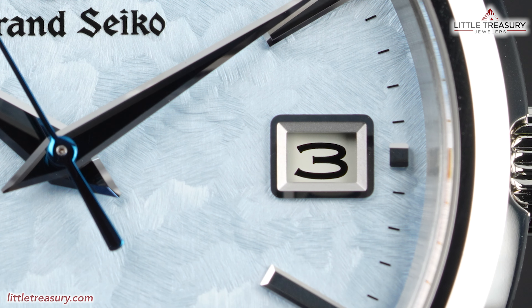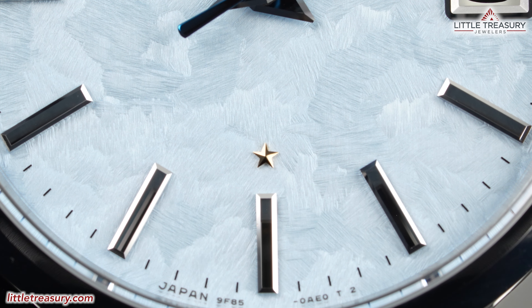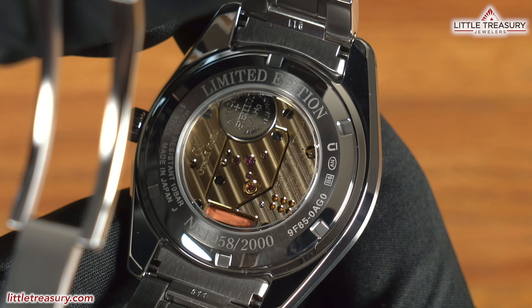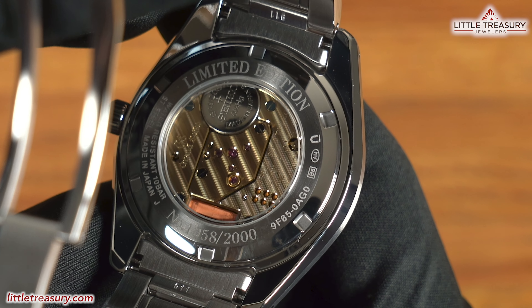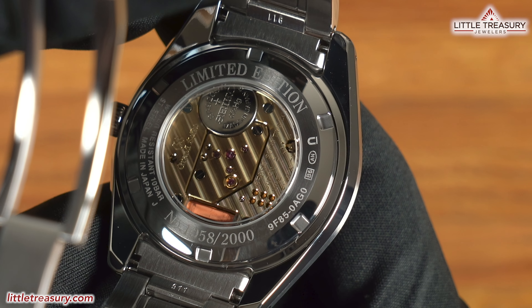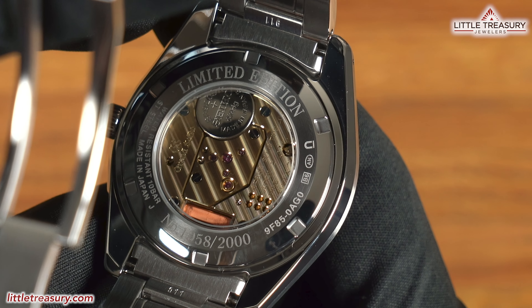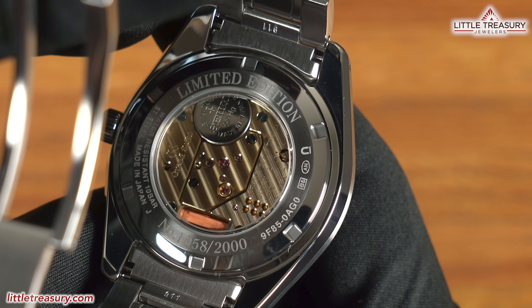The date window has a high polished frame and can be found at the 3 position. It has a white background and black numerals. The highly sought after gold star can be found at the bottom portion of the dial, which signifies that this has a master version of the 9F caliber in it, and will have a crazy 5 seconds a year in accuracy. No lume as usual can be found on this one. The case back on this quartz piece is shockingly open and shows off the beautifully finished 9F85 caliber, which notably has a Seiko battery installed.